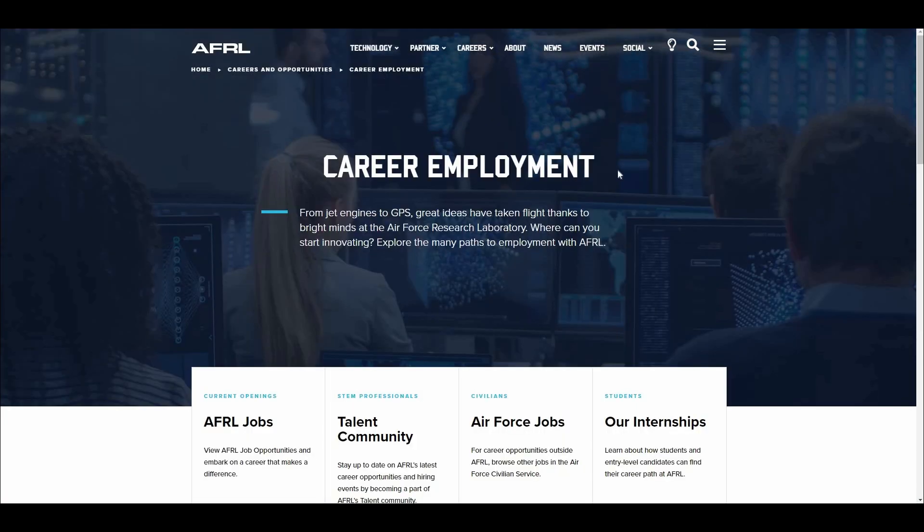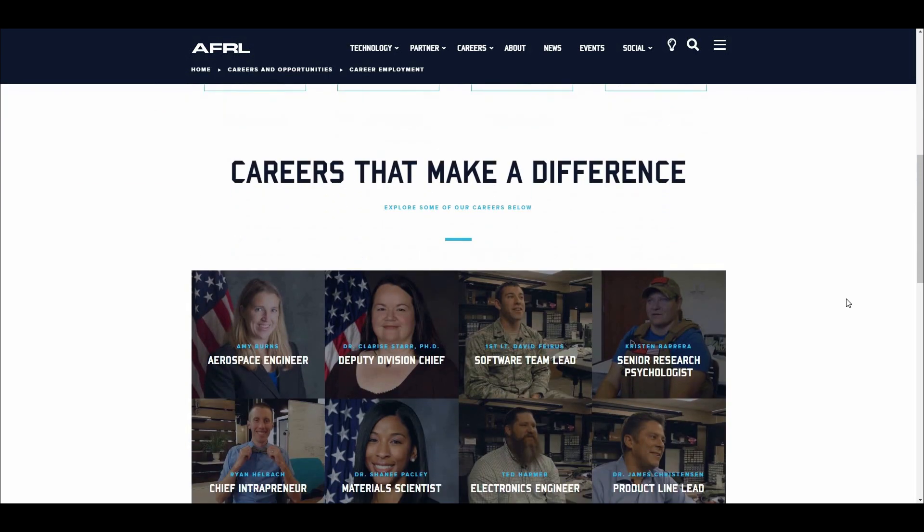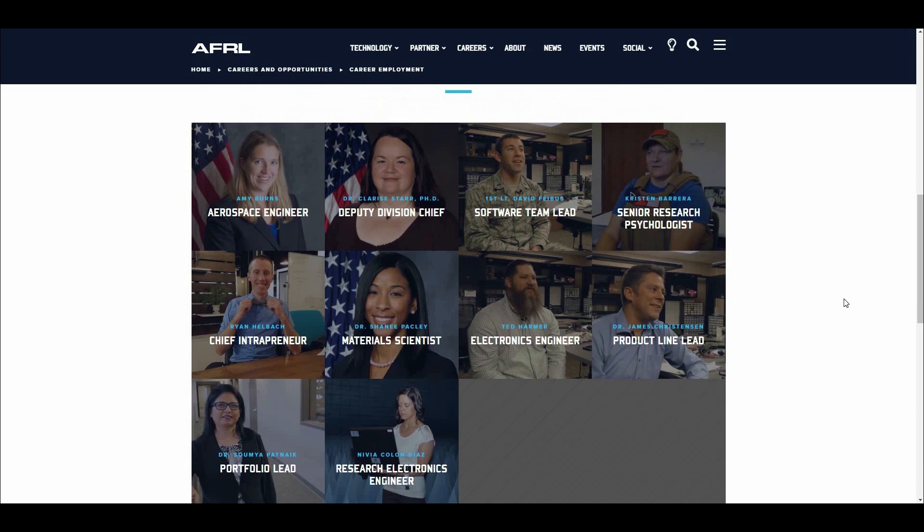From there, you're brought to our careers page. You'll have four options below: AFRL Jobs, which is a total listing of all jobs we currently have; the Talent Community, which keeps you up-to-date on hiring events and becoming part of AFRL's Talent Community itself; Air Force Jobs, for civilians looking for jobs outside of the Air Force Research Lab in the Air Force Civilian Service; and our Internships, for people in and out of schooling. Below that, you'll see the careers that make a difference section, showing different jobs and titles people have held in the past, and their success stories.